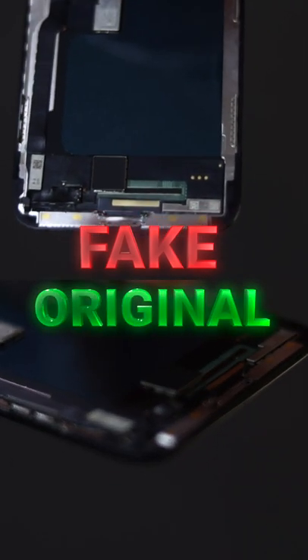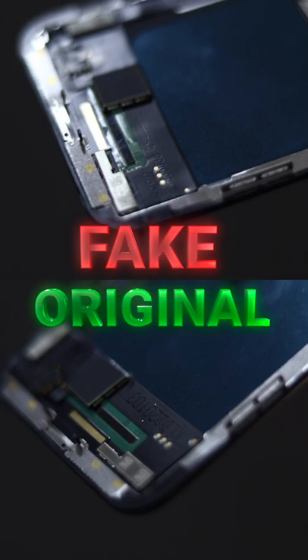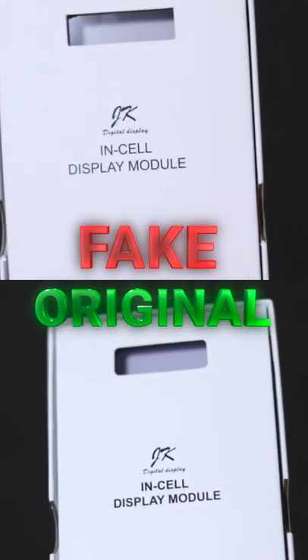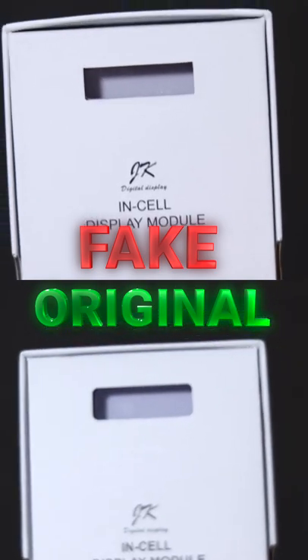With the fake screen, it was noticeable that it was a kind of remanufactured screen — not a new screen but a repaired one with installation flaws. It doesn't have the code on the bottom that identifies them. There are also noticeable differences in the packaging: the size of the box, logo, typography, and design.